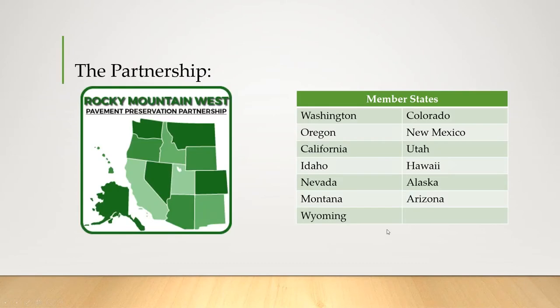Our partnership consists of 13 states in the region as well as local agencies, consultants, academics, and industry supporters.